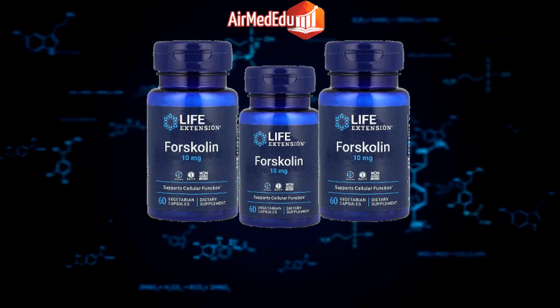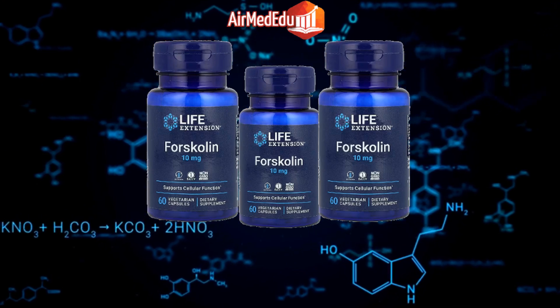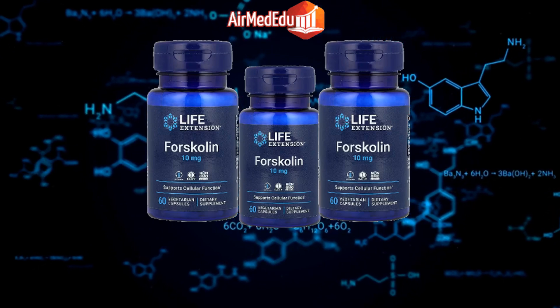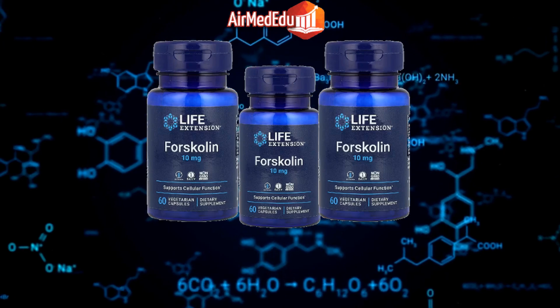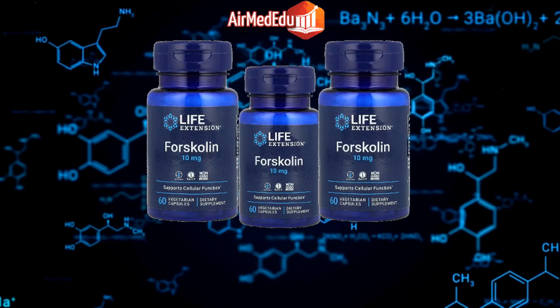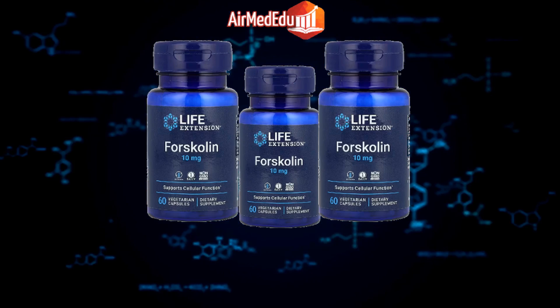In conclusion, forskolin shows great promise as a natural compound with a wide range of potential health benefits supported by scientific research. However, it's important to consult with a healthcare professional before using forskolin supplements, especially if you have any pre-existing medical conditions or are taking medications, to ensure its safety and effectiveness for your individual needs.